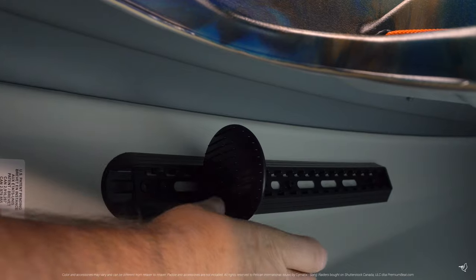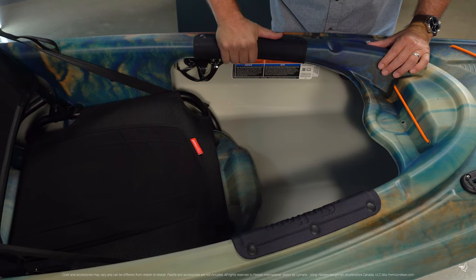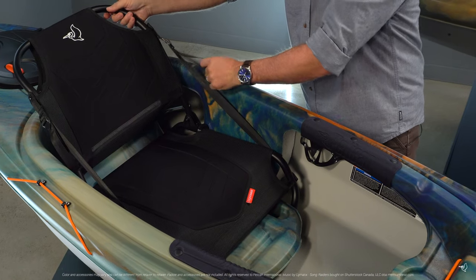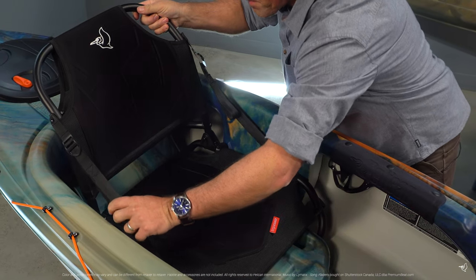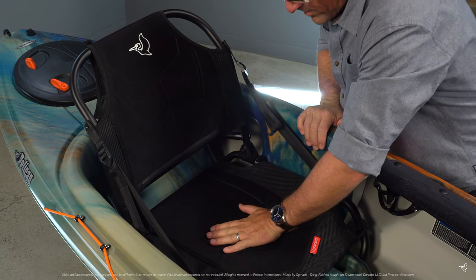Adjustable footrests allow you to adjust your feet to the most comfortable spot. As you're paddling along, you'll be able to brace your legs against our well-cushioned premium knee pads. The Ergo Coast portable seating system includes an easily adjustable backrest so you can change the angle and level of support throughout your day.